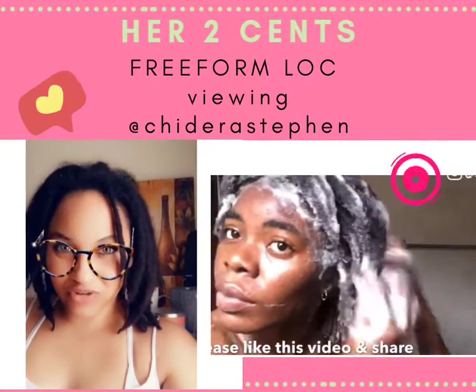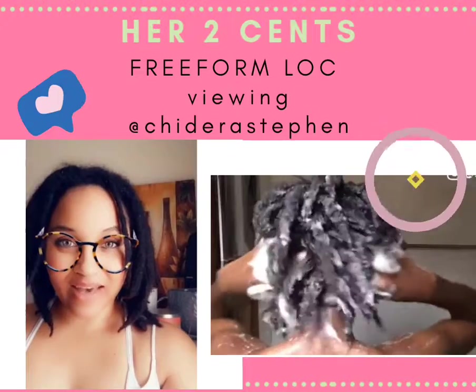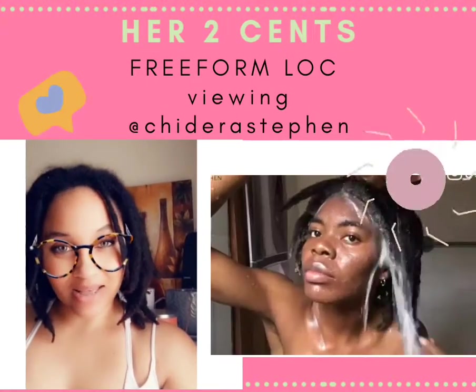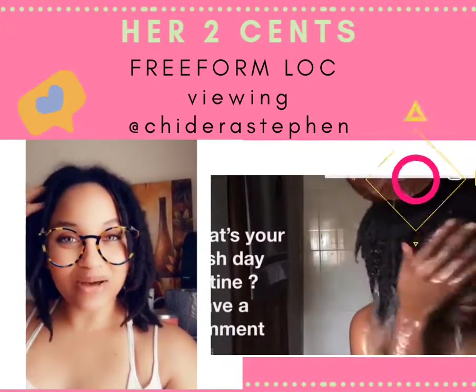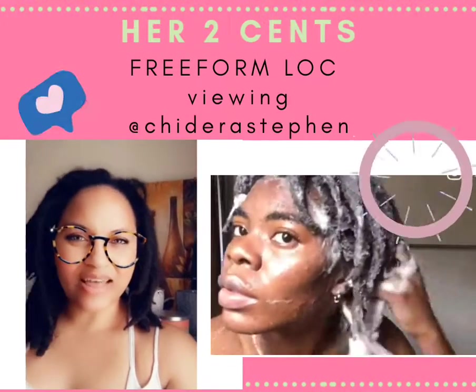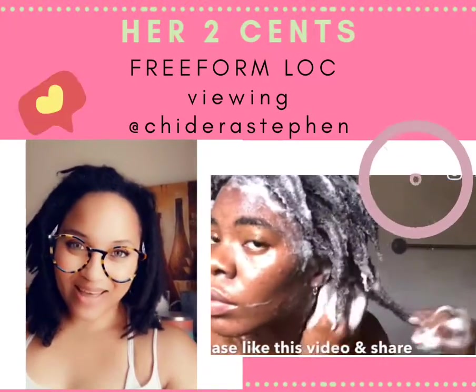Here she is showing us how she washes her hair. The similarities she and I both have is she washes her hair on a weekly basis, as do I. She uses her finger pads to invigorate her scalp, to ignite all the good energies and stimulate her roots, as do I.